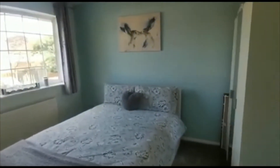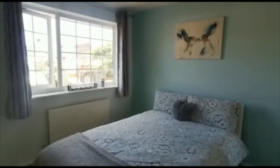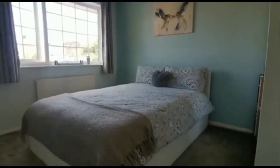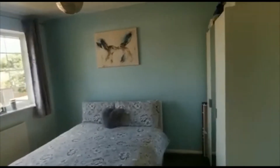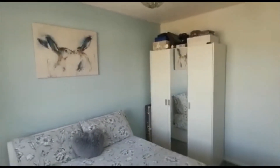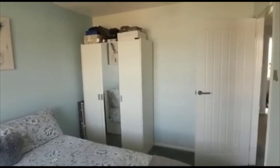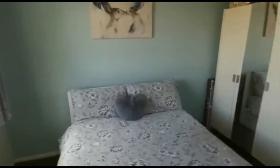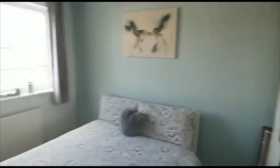Bedroom number two is another good double bedroom. Again, lots of light pouring into this property, with space to walk around both sides of the bed comfortably. The owners have opted for a freestanding wardrobe on this side, but there's still space for more bedroom furnishings — bedside tables comfortably, perhaps another chest of drawers.